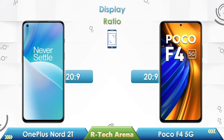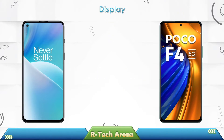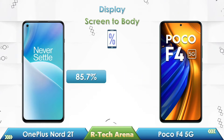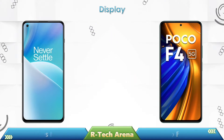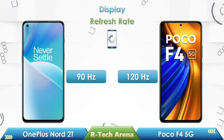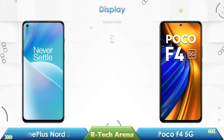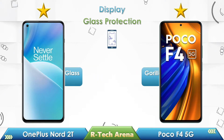In aspect ratio, both phones come with a 20:9 ratio. In screen-to-body ratio, OnePlus Nord 2T has 85.7% and Poco F4 has 86.6%. In refresh rate, OnePlus Nord 2T supports only 90Hz, while the Poco F4 supports up to 120Hz. Both phones come with Gorilla Glass 5 display protection.